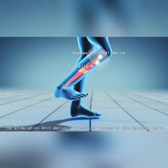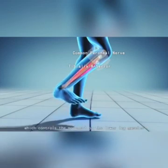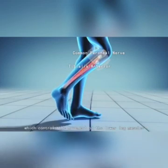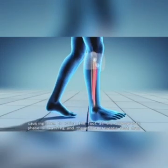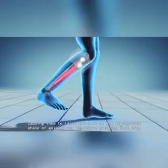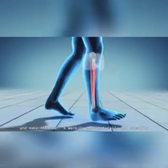The stimulation unit delivers electrical pulses to the peroneal nerve, which controls the movement of the lower leg muscles, causing them to raise the foot at the appropriate phase of walking, and therefore prevents foot drop and makes the user's walking more naturally and steadily.